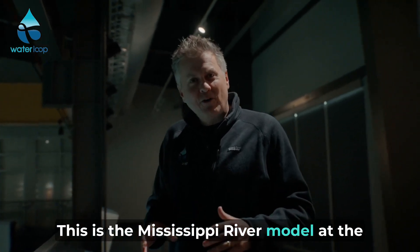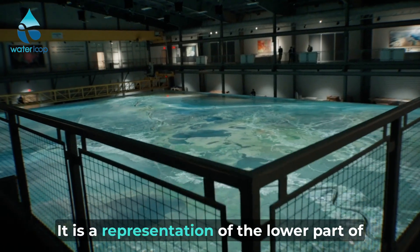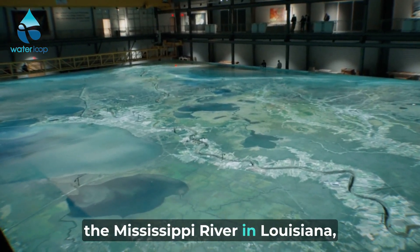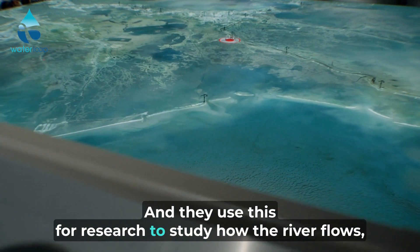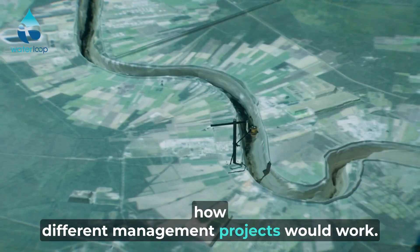This is the Mississippi River Model at the Center for River Studies in Baton Rouge. It is a representation of the lower part of the Mississippi River in Louisiana, the last 190 or so river miles, and they use this for research to study how the river flows and how different management projects would work.